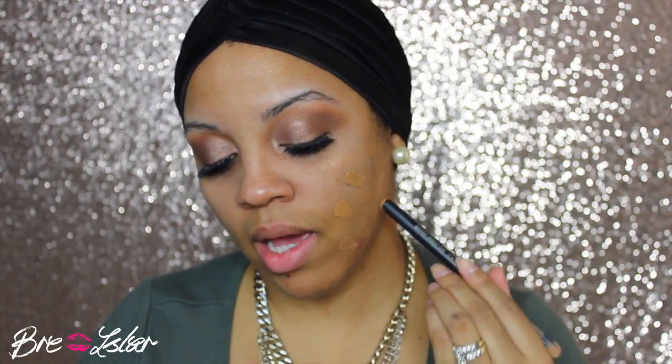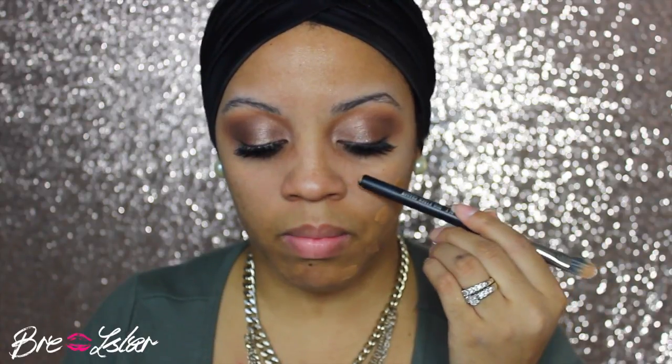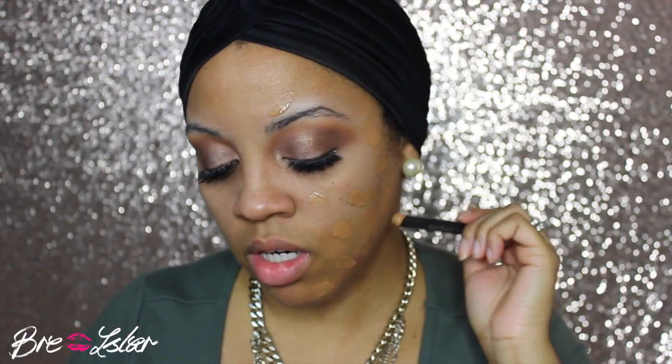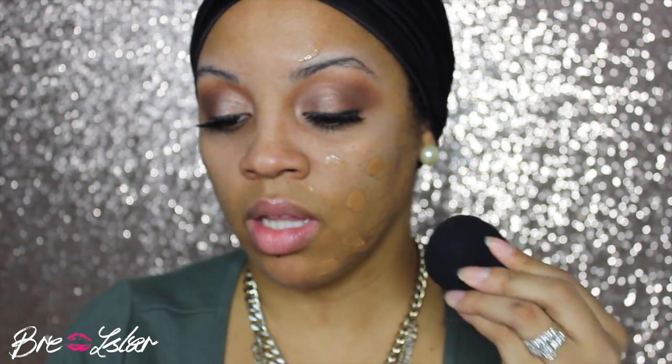I decided to do my brows after today because I noticed in my NYX Total Control Foundation Drops video, there was a lot of blank space around my eyebrows. I typically do my brows before foundation, but because of the way it looks, it obviously makes more sense to do it after. This looks like the right color. For anyone who's curious, I am NC42 in matte foundation and I am classic tan or tan in almost every foundation.